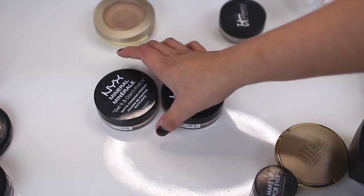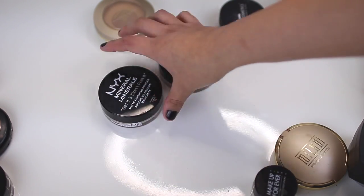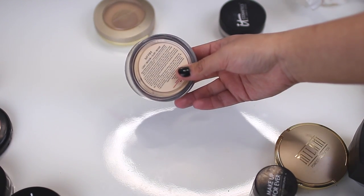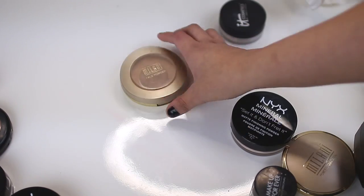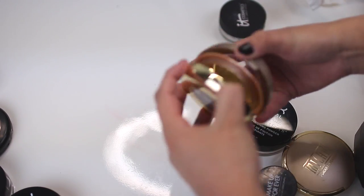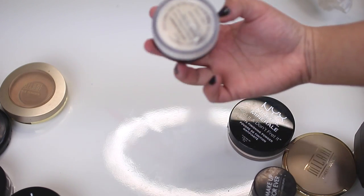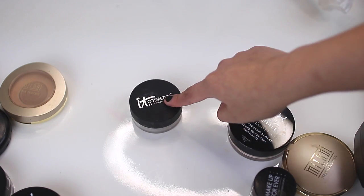NYX Mineral Set It Don't Fret It — I have one in medium and one in light. I'm going to toss the medium because it's way too dark and too pink for me, and I'm going to keep the light because it's a little bit more yellow-toned and perfect for me. I'm going to toss this Milani Face Powder in light tan because it's way too dark for me — once I put it on I turn instantly orange. And I'm going to keep my It Cosmetics Bye Bye Pores Powder because it's my favorite powder — I use it literally every single day.